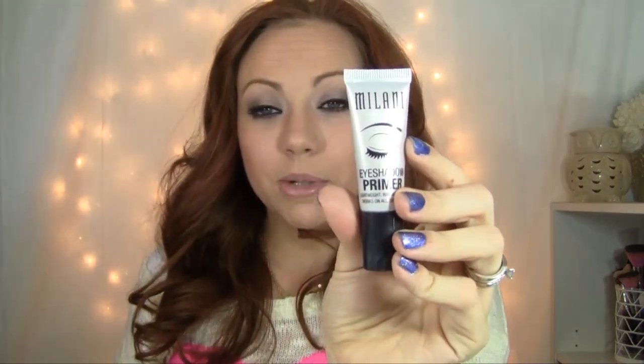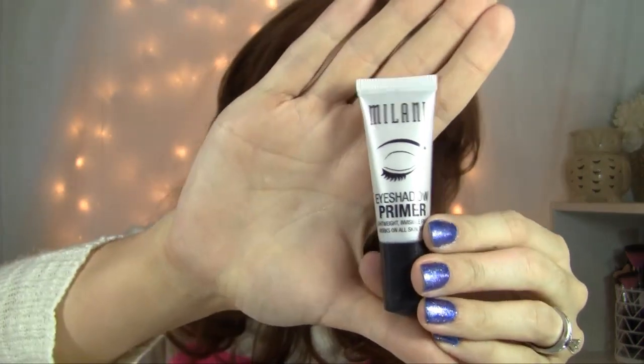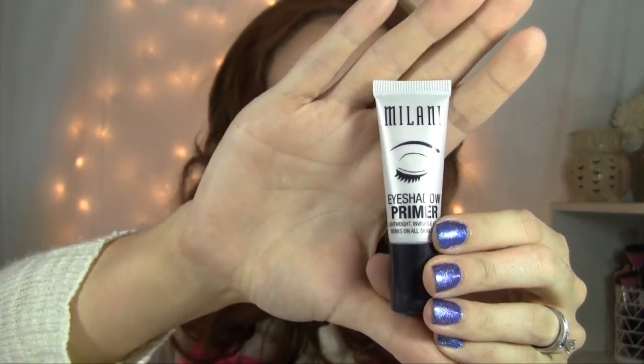Let's talk about some makeup. This is the Milani Eyeshadow Primer. If you have hooded eyes, oily eyes, and things like that, this is an amazing primer. This does so well at creating a nice, clean, flawless base for my eyeshadow. And it keeps it on all day long and really prevents the creasing.